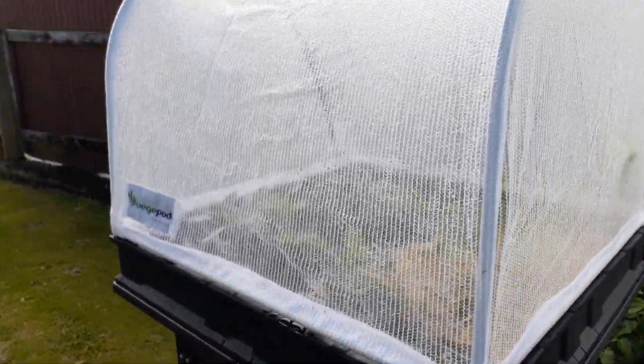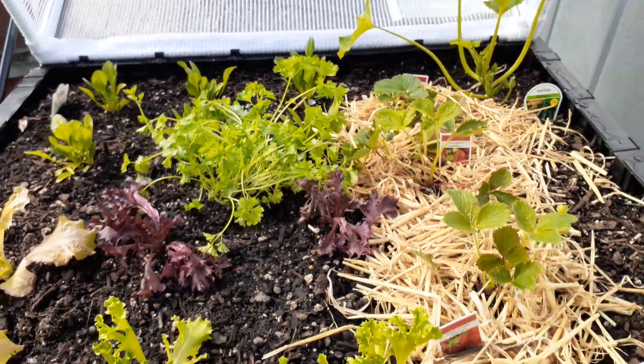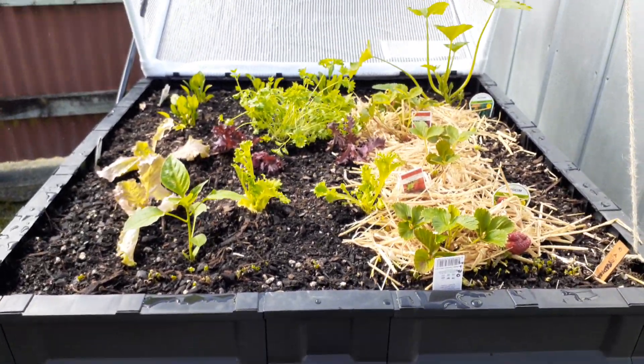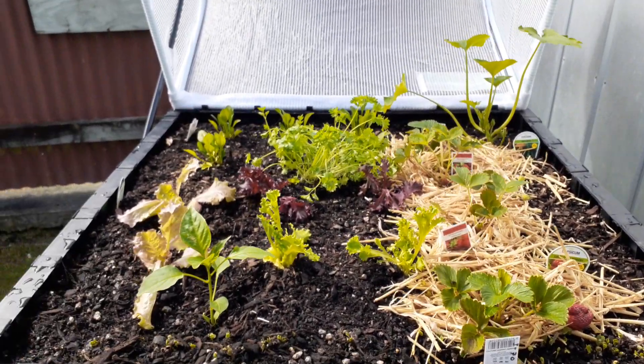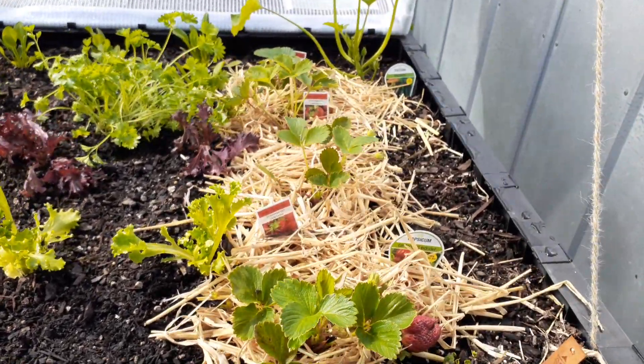Morning guys. I've got a bit of a veggie pod update. It's now Monday morning. The veggie pod was delivered on Thursday, and I must say the plants have already fully taken to the veggie pod. They are looking really good, standing up nice and tall.